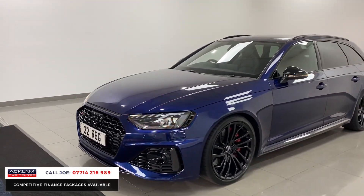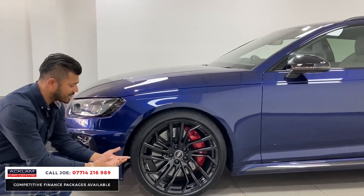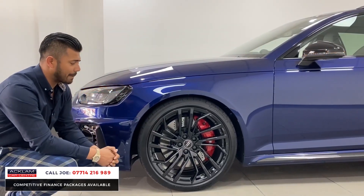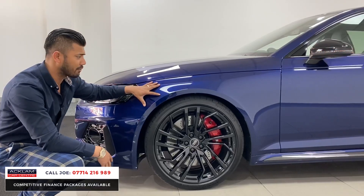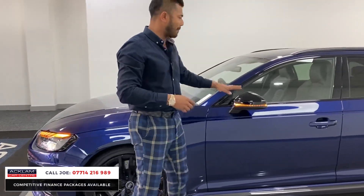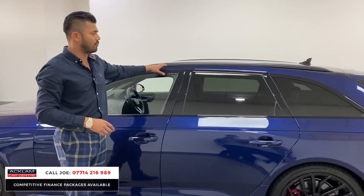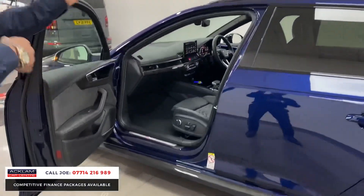The 20-inch wheels are in fabulous condition, as you'd expect on a 2022 registration. You've got the red brake calipers as an extra, the flared arches front and rear as on all RS products. It sits nice and low so it grips the road very well. Then you've got the black mirror cap covers, the window surrounds, the matte satin finish to the roof rails, and the sun protection glass.